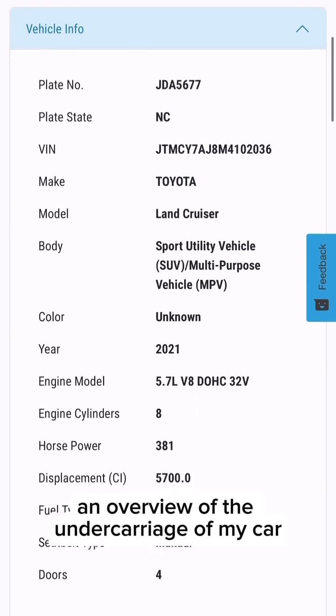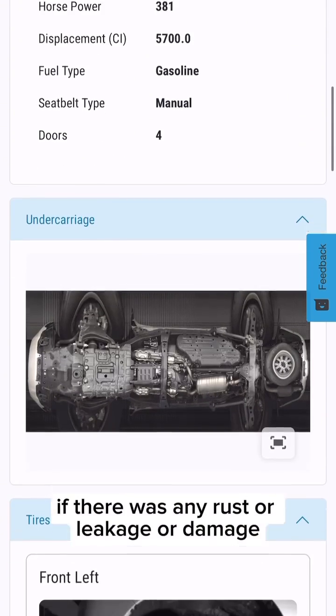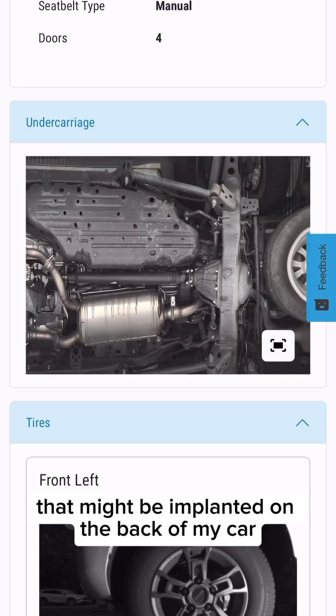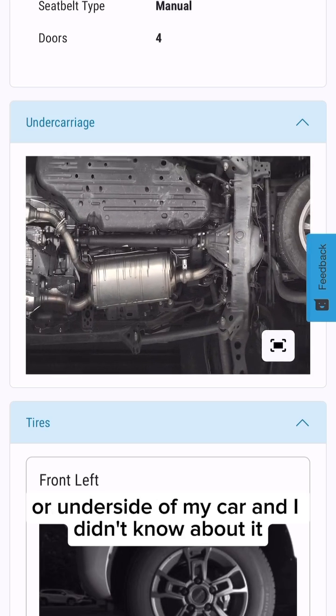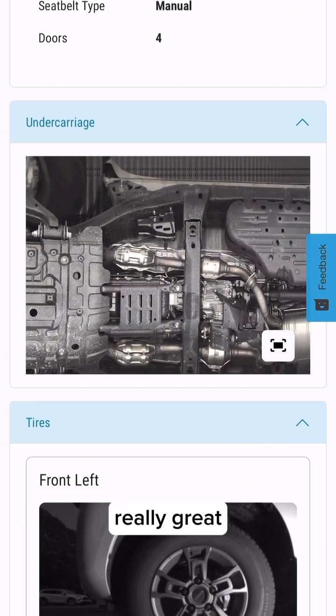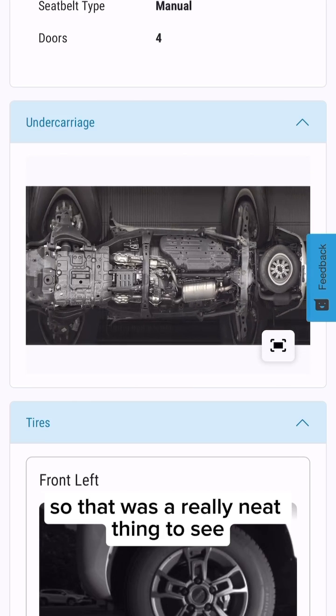There's an overview of the undercarriage of my car, and I could even zoom in to see in detail if there was any rust or leakage or damage, or even check for things like tracking devices that might be implanted on the back or underside of my car that I didn't know about. I thought this was really cool technology, really great for having a good idea of what's underneath my car. I've never actually been under my car before, so that was a really neat thing to see.